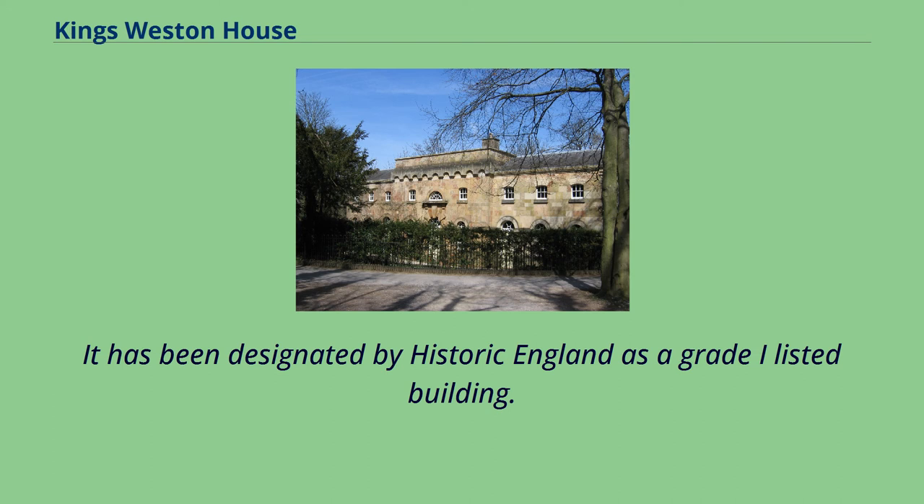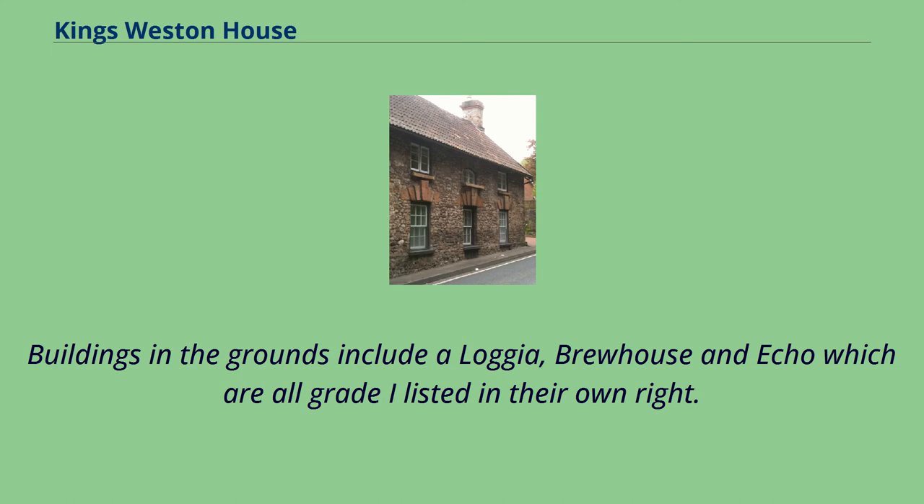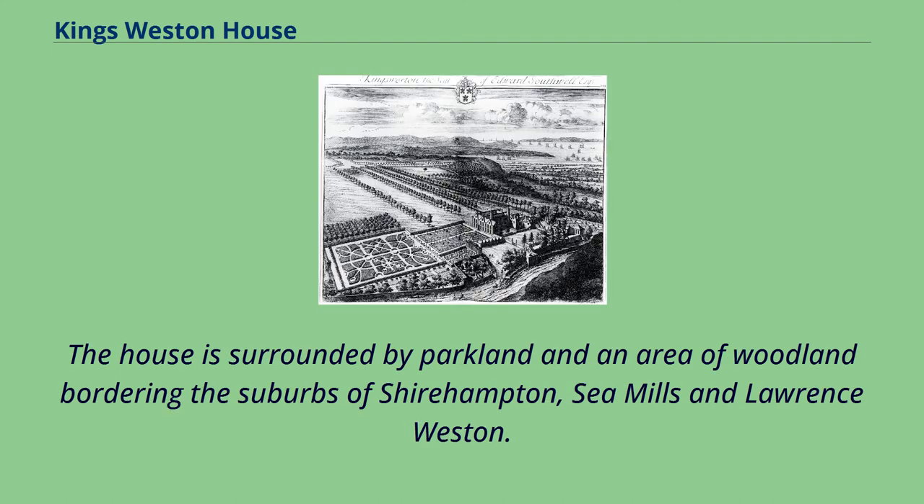It has been designated by Historic England as a Grade I listed building. Buildings in the grounds include a loggia, brewhouse, and echo, which are all Grade I listed in their own right. The house is surrounded by parkland and woodland bordering the suburbs of Shirehampton, Sea Mills, and Lawrence Weston.